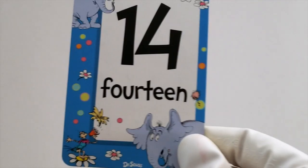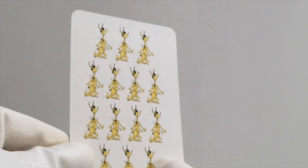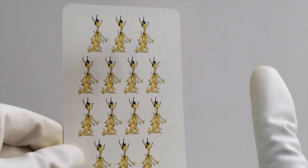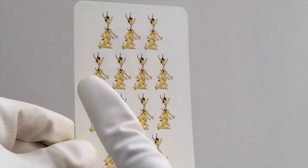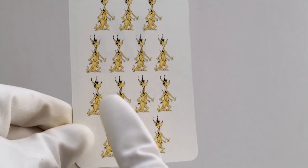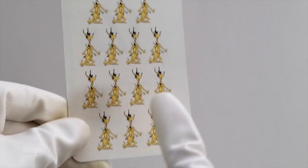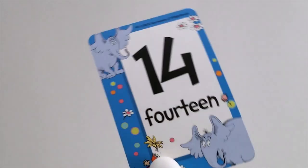Let's see what's next. Oh yeah, it's the number 14. Let's count to 14 with these yellow kangaroos. Ready? Here we go. 1, 2, 3, 4, 5, 6, 7, 8, 9, 10, 11, 12, 13, and 14. 14 kangaroos.